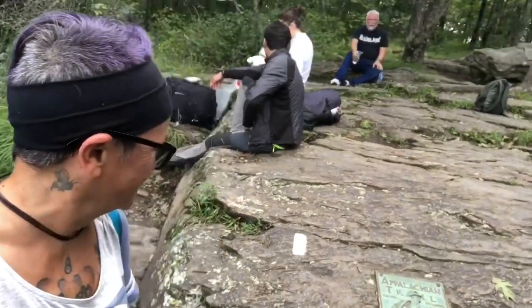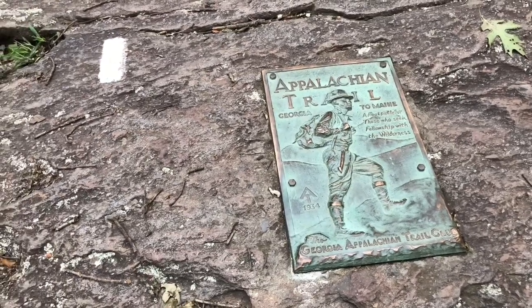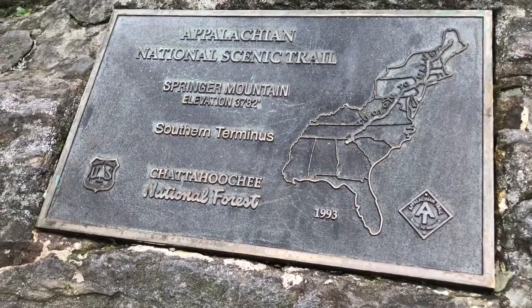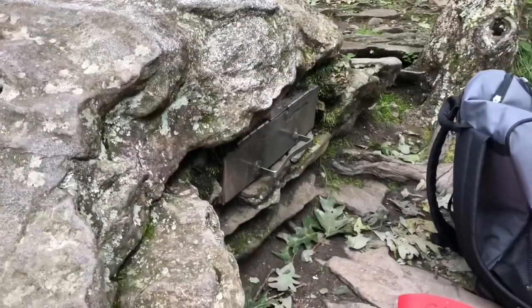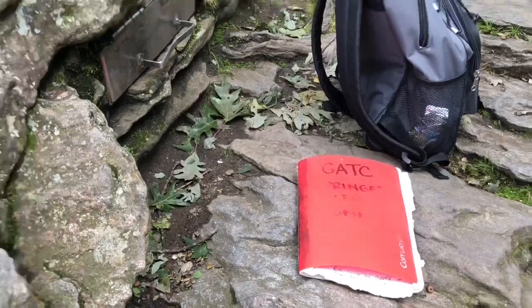You guys — I made it! Springer Mountain! This is momentous. I may be really, really excited and happy right now. Here is the plaque — the southern terminus — and look, it's the little mailbox with the log book that I'm going to sign. I am such a nerd!